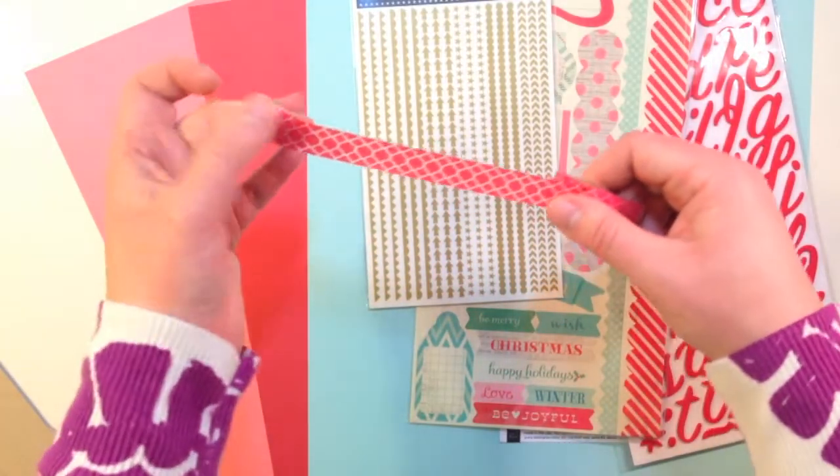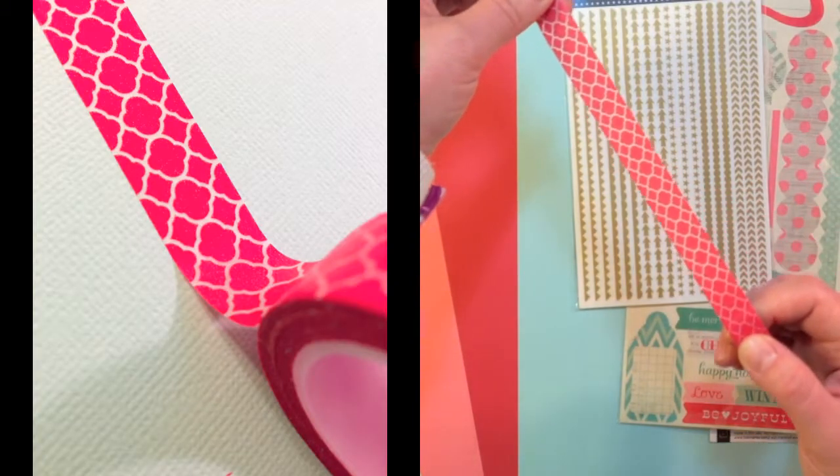Next you get a whole roll of pretty washi tape. It's red with a really nice graphic pattern.